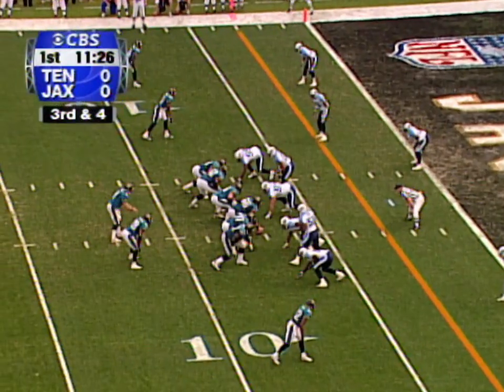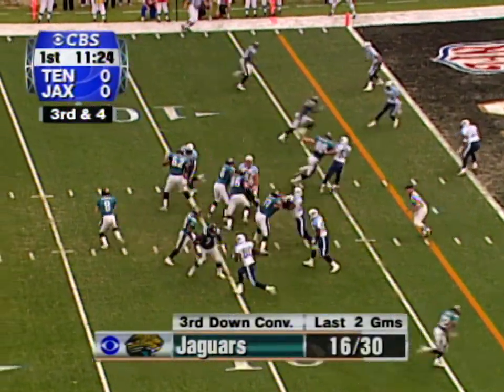Brunel works from the shotgun. Time, throw, touchdown.